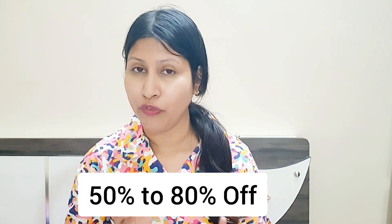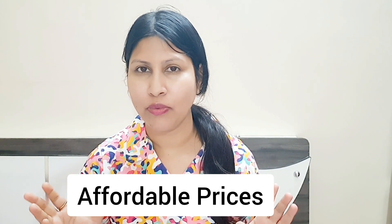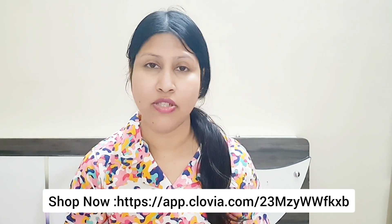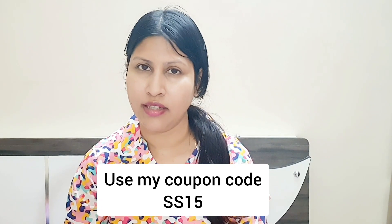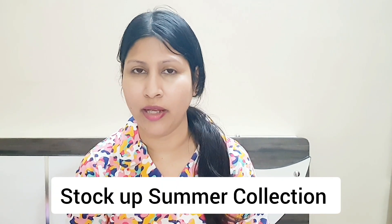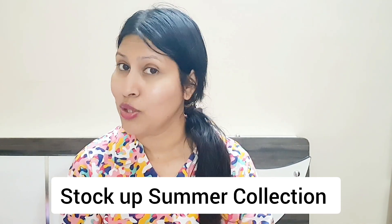It's 50-80% off on the entire product range, so please go and purchase as much as you want because it's already going to sell out and a lot of people are buying right now. You can also use my coupon for 15% off on a purchase of 499 rupees or more. Visit Clovia's website for amazing nightwear and night suits, especially as warm weather is coming. Select your collection from now.